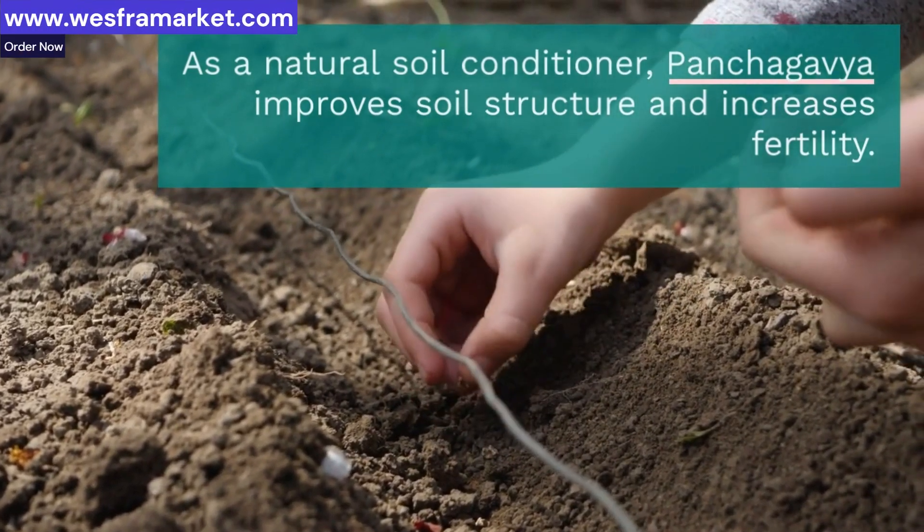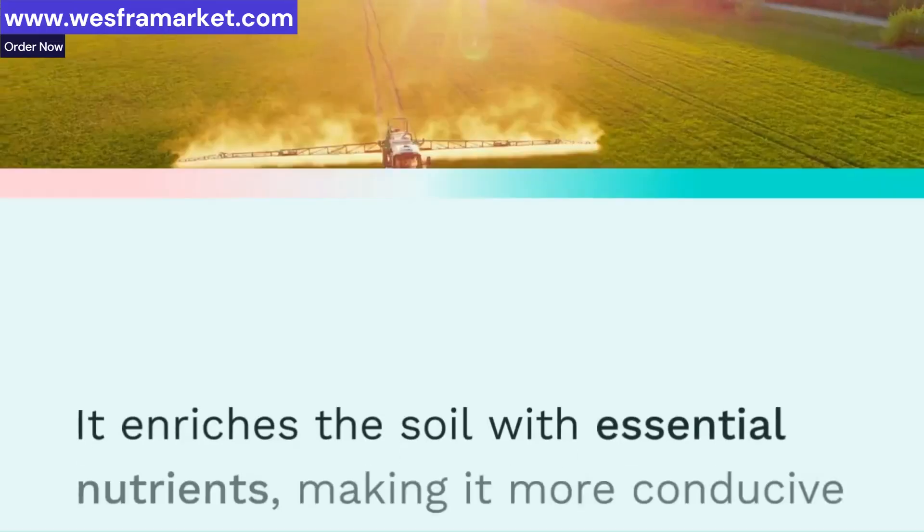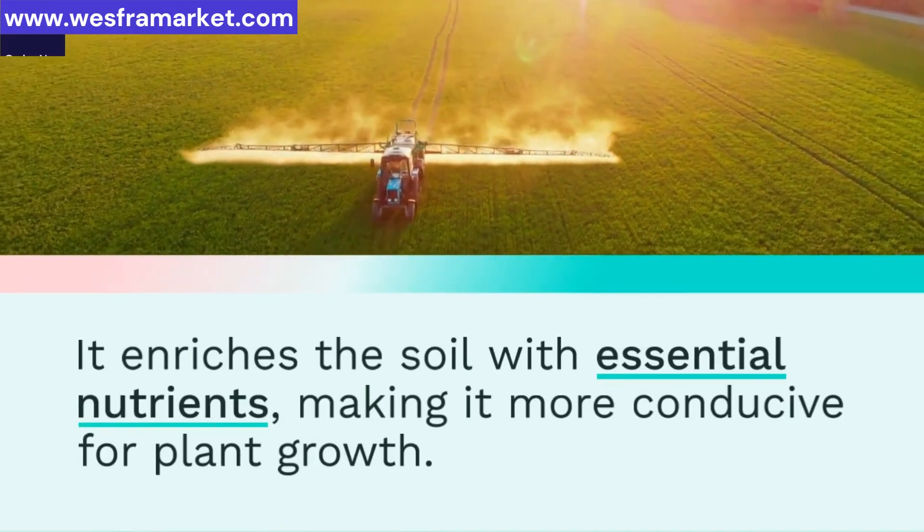As a natural soil conditioner, Panchagavya improves soil structure and increases fertility. It enriches the soil with essential nutrients, making it more conducive for plant growth.